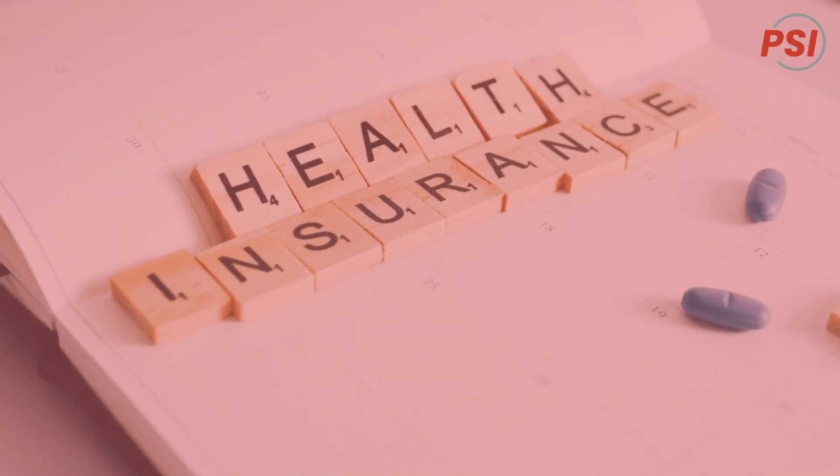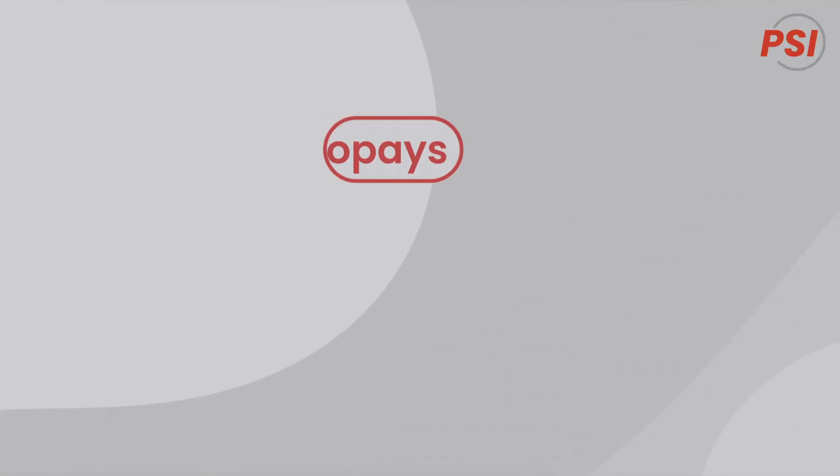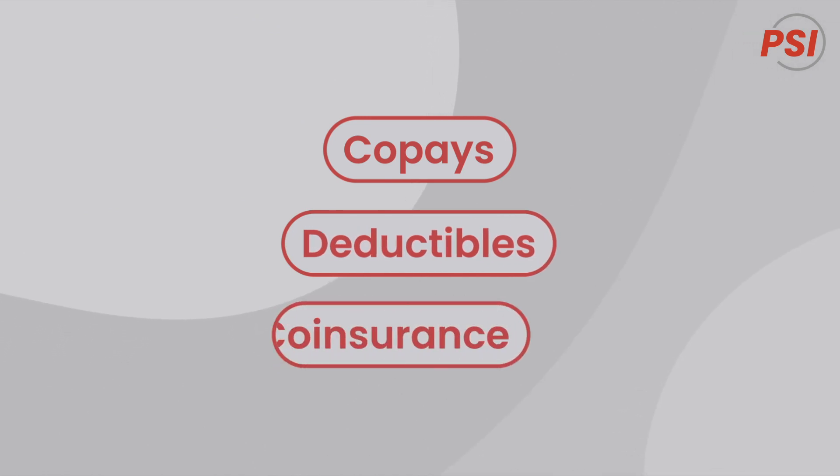Making sense of health insurance is far from easy, and words can be as confusing as learning a new language. Let's start with co-pays, deductibles, and co-insurance.